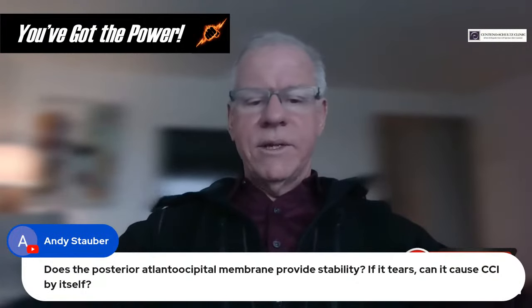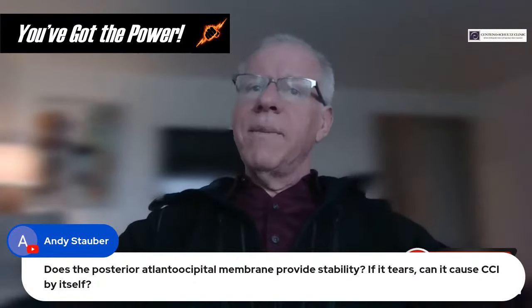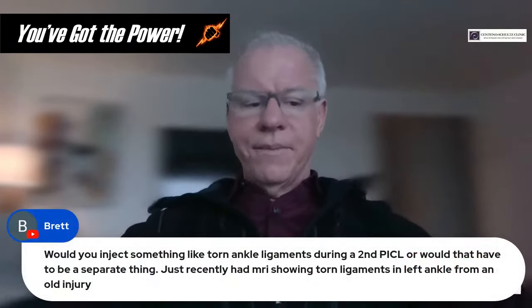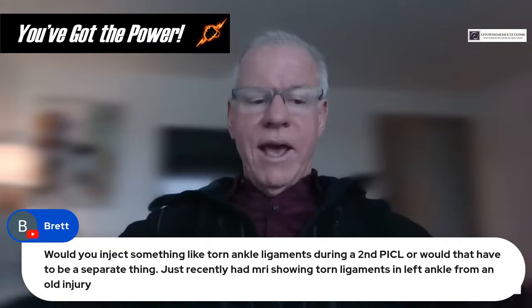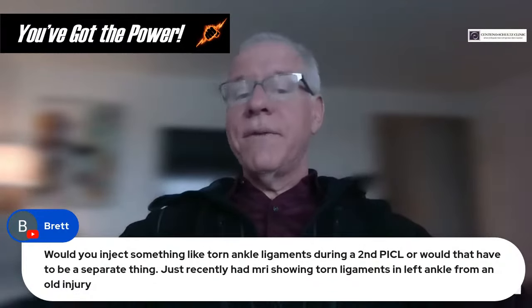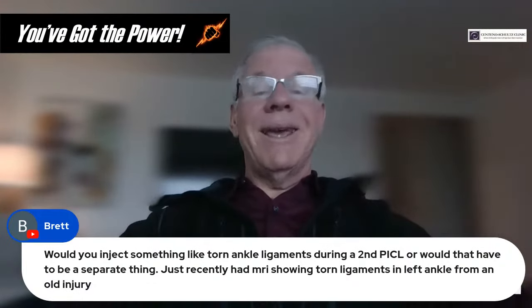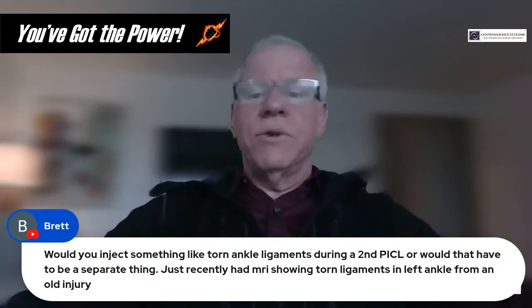Question from Andy: Does the posterior atlantoaxial membrane provide stability, and if it tears can it cause CCI by itself? It's not really a membrane — it's more a ligament adherent to the dura. We do see people with PAOM injuries and it can lead to some instability. Question from Brett: Would you inject torn ankle ligaments during a second PICL or would that have to be separate? Injecting other structures is never a problem during PICL, unless we didn't schedule enough time or the patient can't tolerate multiple injections in the fragile category. Whether it's a shoulder, ankle, or low back — all of that is feasible.